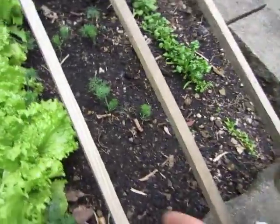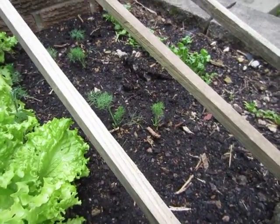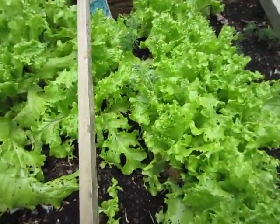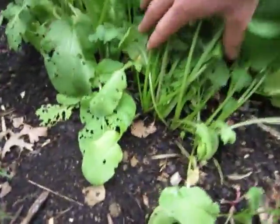I planted red beets in here and a few other places. I'm not sure if they're going to come up because they're kind of old seeds — I got them cheap, they're from like 2010, so I don't know if they're going to come up. But the radishes are doing pretty nice.